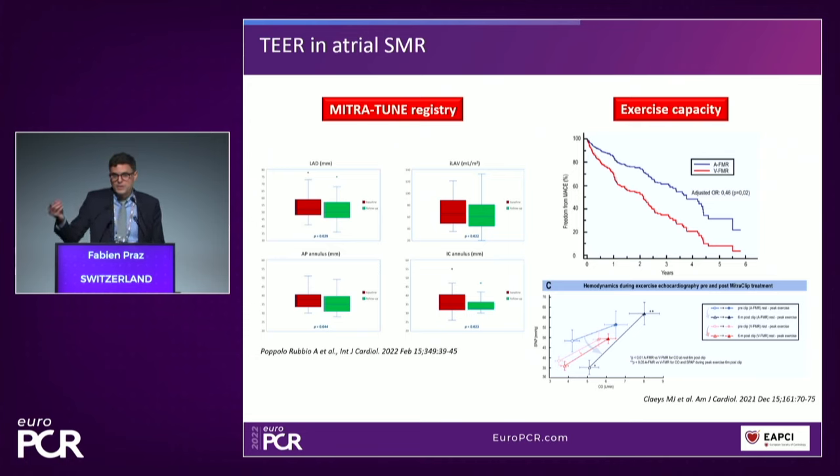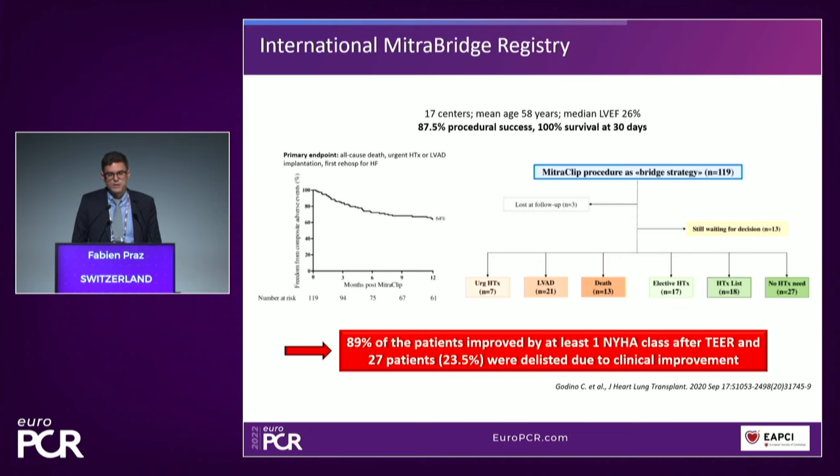The future includes new indications for secondary mitral regurgitation — atrial mitral regurgitation. We don't know so much about this; that's a future gap in the evidence where we need additional research. What is the best option in that category of patient? For the most advanced patients, we have preliminary data from the MitraBit registry showing that we are able with MitraClip to improve symptoms and also to delist some patients due to clinical improvement. After all the debate between COAPT and MitraFR, both types of patients made it to the guidelines, but at different levels of evidence.